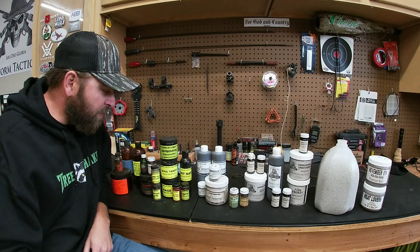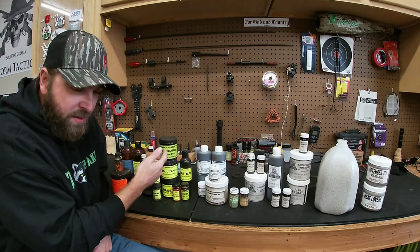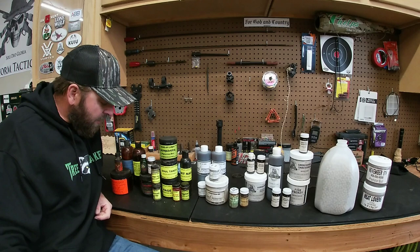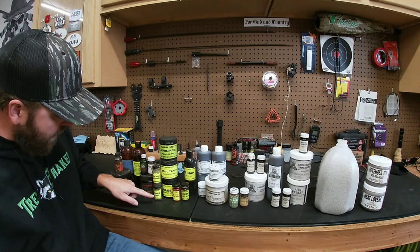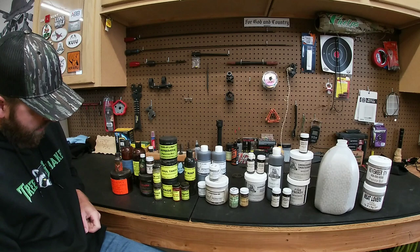I got a nice spread here from Dunlap Lures - he sells baits in these smaller containers, which works out good so you can try more baits instead of buying the bigger containers. The Dirt Nap works good, and I got the Cryptic coyote gland, Hellfire, Firefly Glow coon lure, and the Big Pile beaver lure, which worked amazing last year - caught a lot of beaver on that.